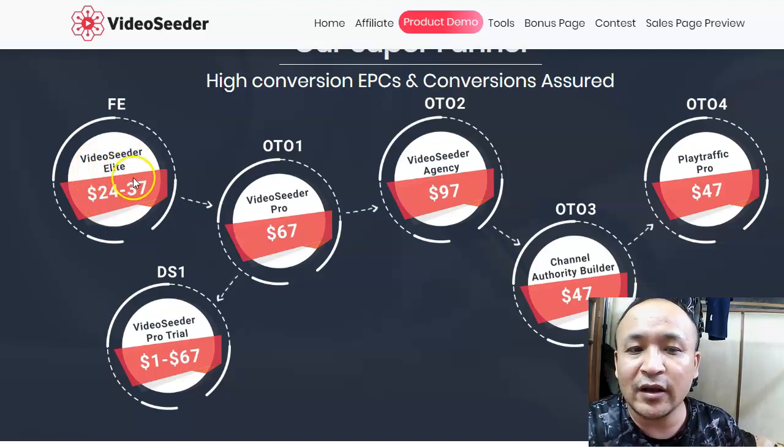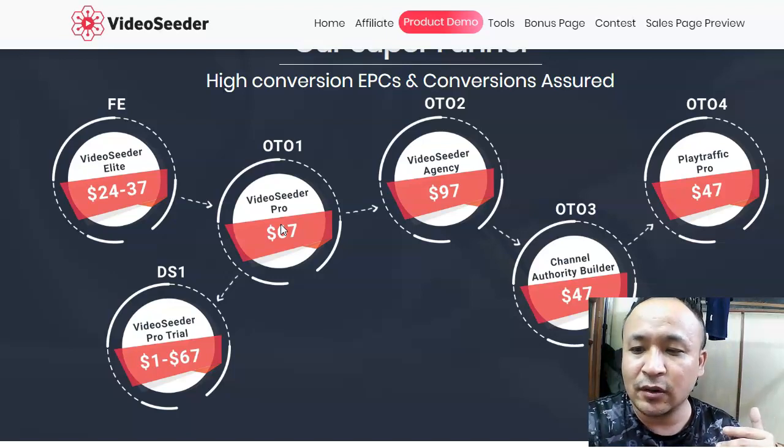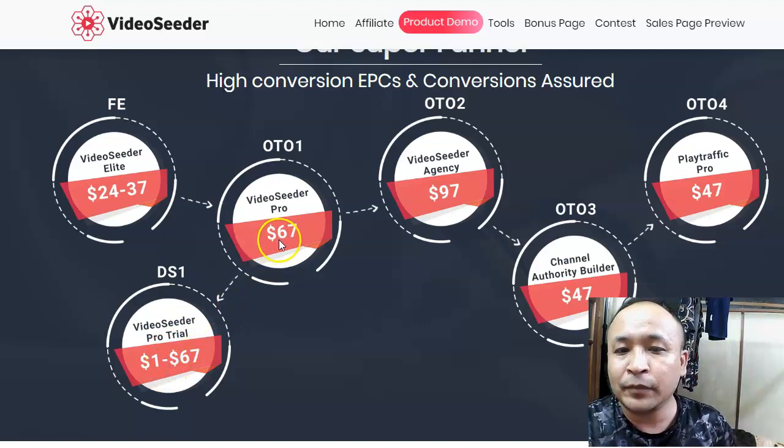With the front end you get Video Seeder Elite. After purchasing, you'll be presented with OTO1 — the Video Seeder Pro version. The Pro version has more features: you can upload more accounts, more videos, and so on. You don't necessarily have to buy it. But if you still want to test it out, you don't have to pay $67 — there will be a down sell where you can try Video Seeder Pro for $1 as a trial.